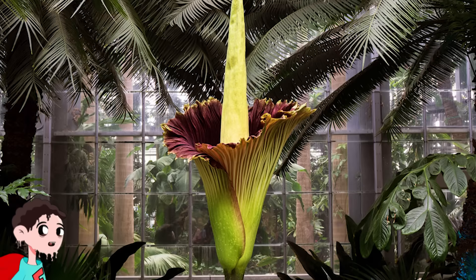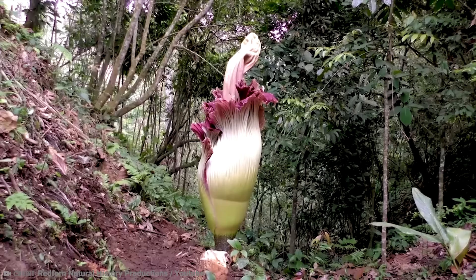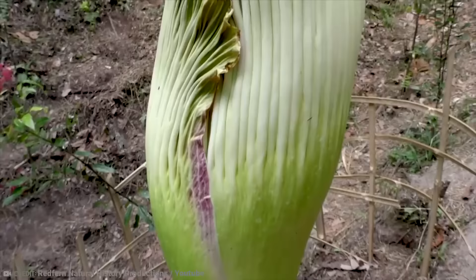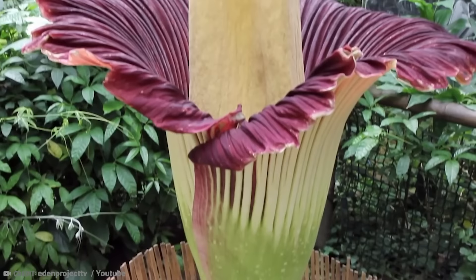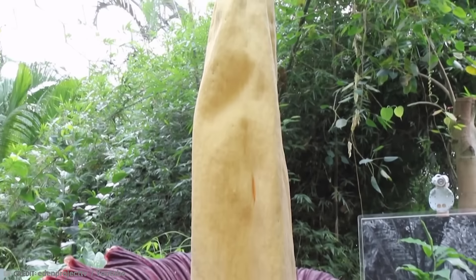Number 15: Titan Arum. It's hard to imagine anything more unappealing than the stench of rotting flesh, particularly when the source of that stench is a flower. The Titan Arum blooms for just three days and is the largest unbranched inflorescence plant in the world. Their flowers form into clusters arranged on a stem that consists of just one main branch. The stem of the Titan Arum can reach over three meters in height.